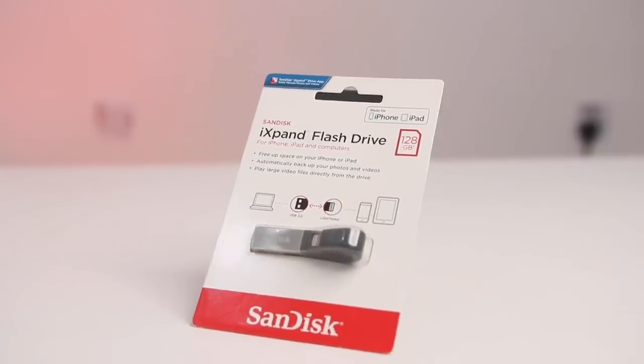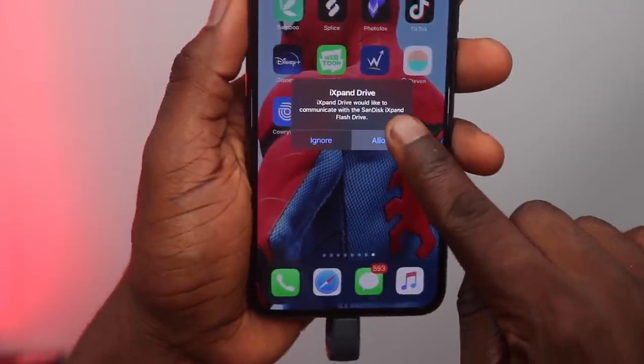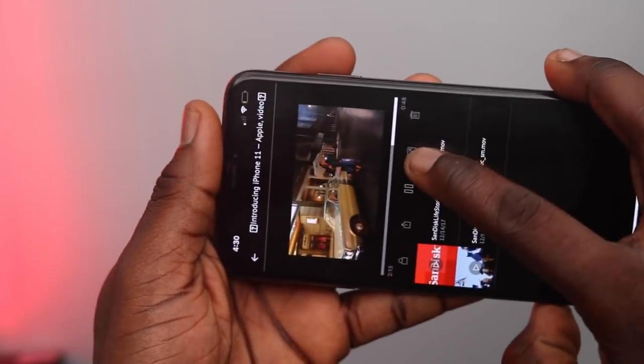There's also a very similar product for the iPhone or Apple ecosystem — the iExpand flash drive, also in 128GB. It performs the same function as the Dual Drive just for iPhone, iPad, and iPod touch. The benefit of the iExpand is that you can even play back larger files right off that flash drive.